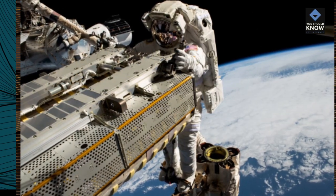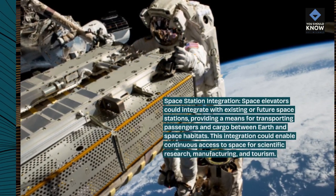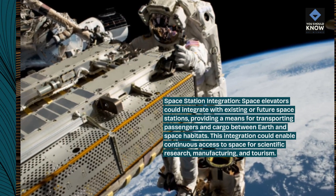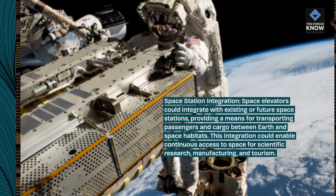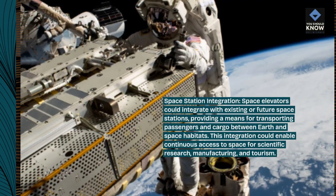Space station integration. Space elevators could integrate with existing or future space stations, providing a means for transporting passengers and cargo between Earth and space habitats. This integration could enable continuous access to space for scientific research, manufacturing, and tourism.